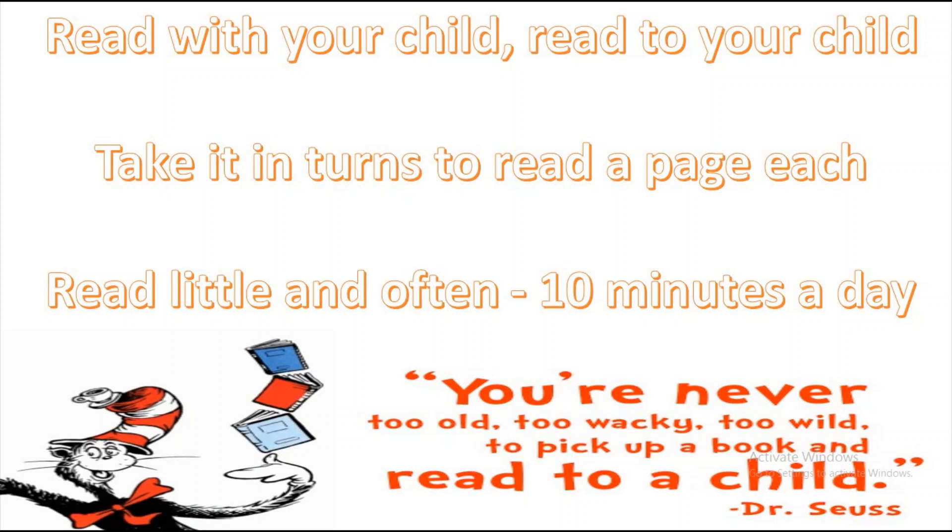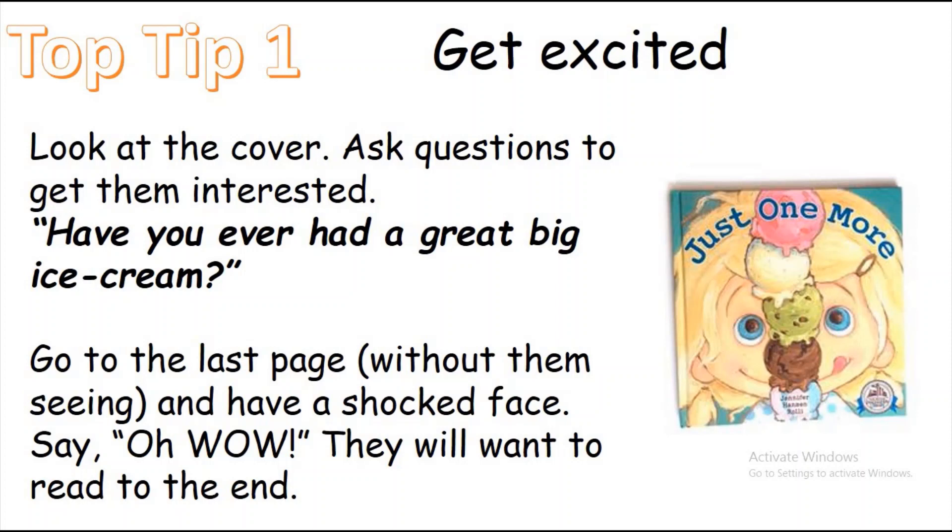Read little and often. I'd say a minimum of 10 minutes a day, but if you could do 15 that would be great, or a couple of 10-minute slots during your day. Just find that time — maybe even note it down — so that your child can say to you 'it's reading time' and they'll really enjoy that.